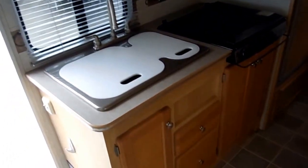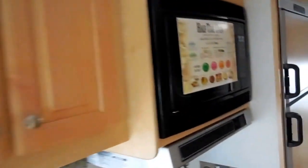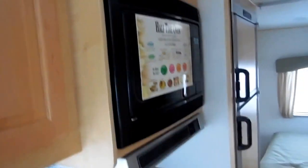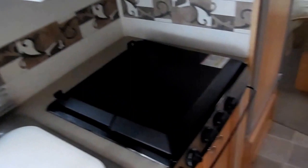Double basin sink — notice all the storage in the kitchen area. It's got a half-time oven, which is actually a microwave and convection oven combo, so it cooks just like a gas or electric oven. Very easy and safe to use. LP stove top, and you've got the two-way RV refrigerator and freezer.